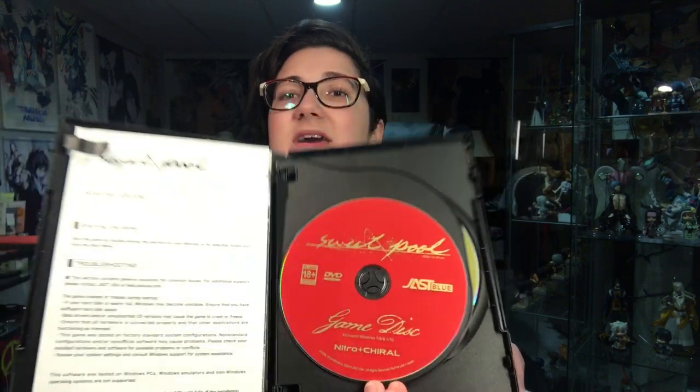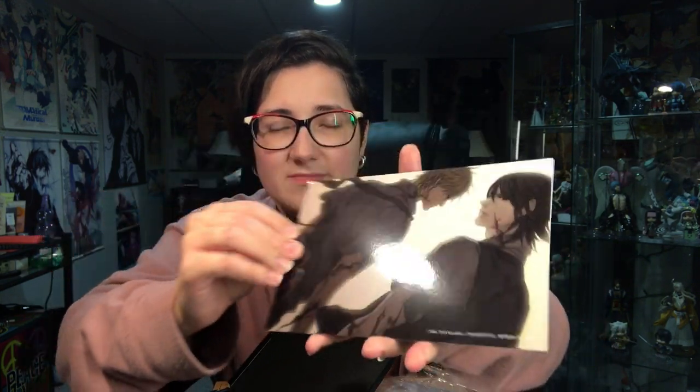Here's what the game disc looks like. There's a starting guide but it's literally just a page. And then we have some art cards here, which are in plastic — bane of my existence. They are double-sided. Very glossy photo cards. Here's another with the group. I hate the majority of them, except Yoji, because he doesn't deserve the bad things that happened to him.